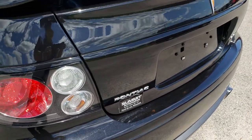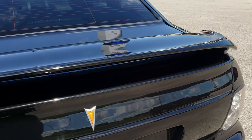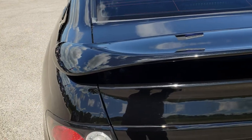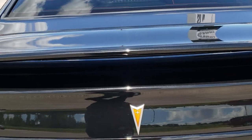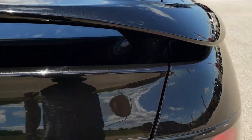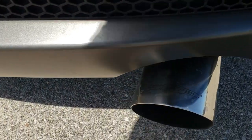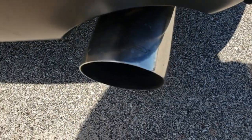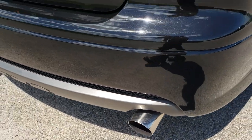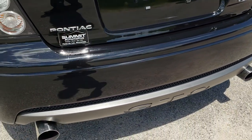It does have some aftermarket exhaust that sounds pretty good. The deck lid spoiler is in nice shape as well — you can see that metal flake in the paint there, really nice looking. And it says SLP on the exhaust. Sounds really good.